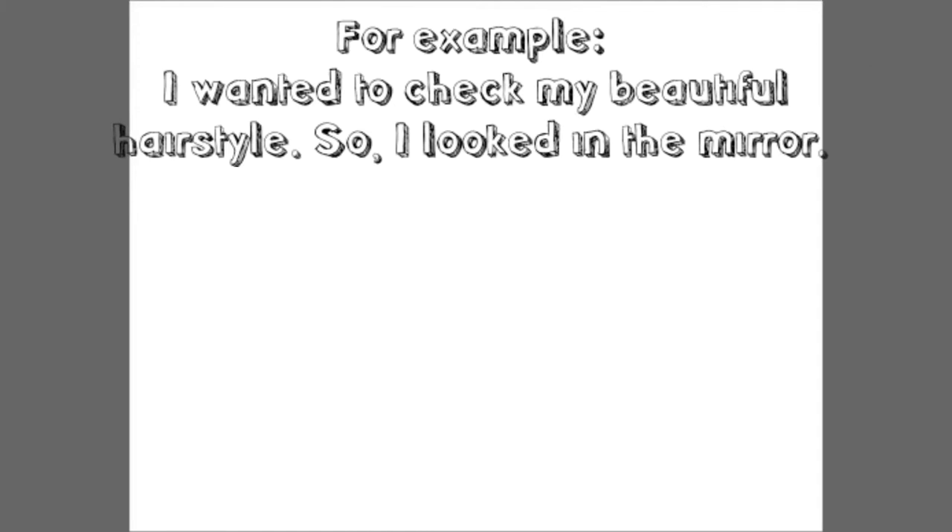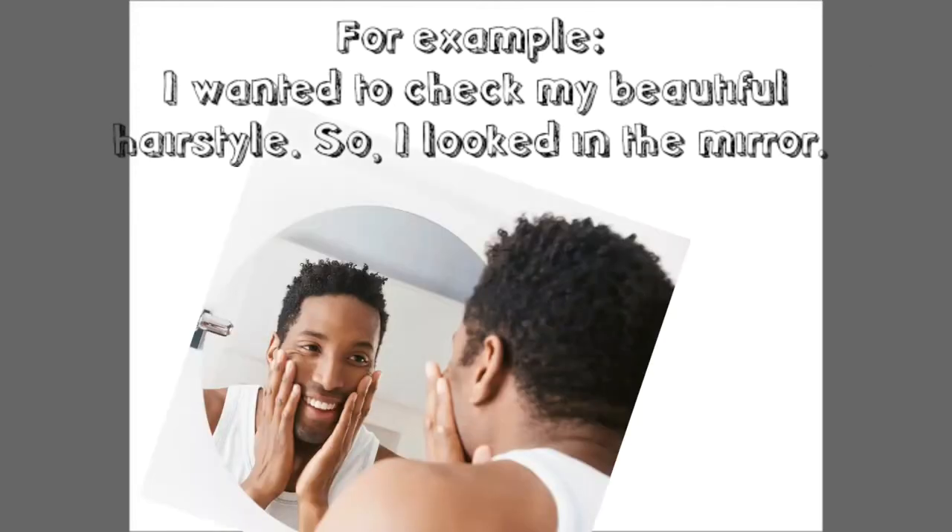For example, I wanted to check my beautiful hairstyle, so I looked in the mirror.